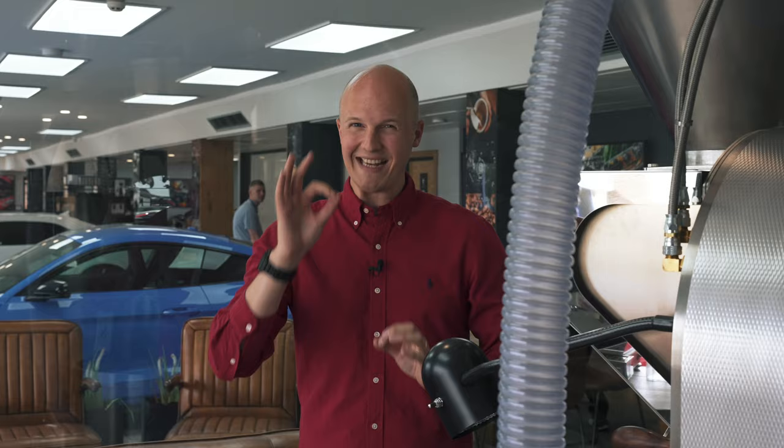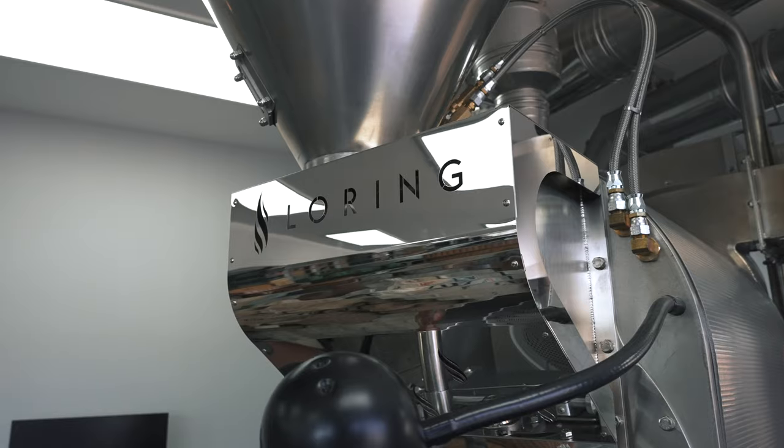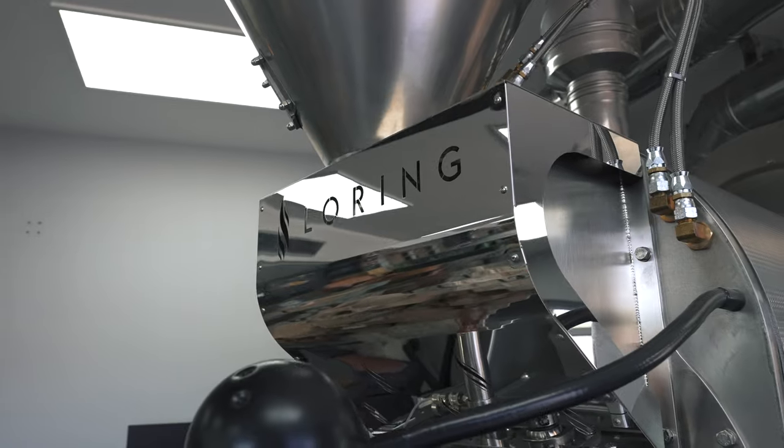I rudely kicked Hannah, the head roaster from Perla, out of this room for a second, because we need to turn this machine off. As you can imagine, it's incredibly loud. It's also an incredible machine. This is a Loring coffee roaster — the supercar of coffee roasters. It's the best of the best. It's more complicated than my brain, but it does an amazing job at roasting delicious coffee.